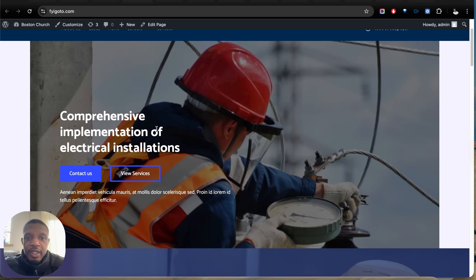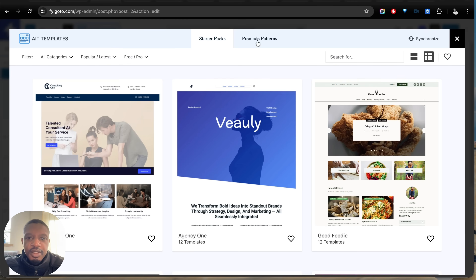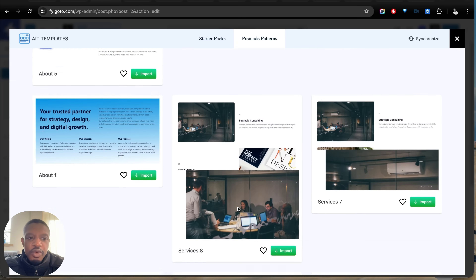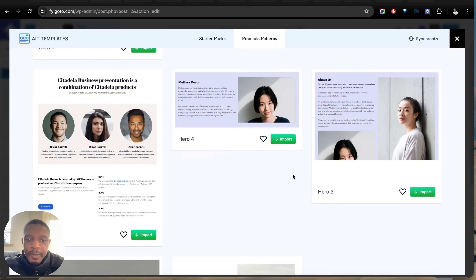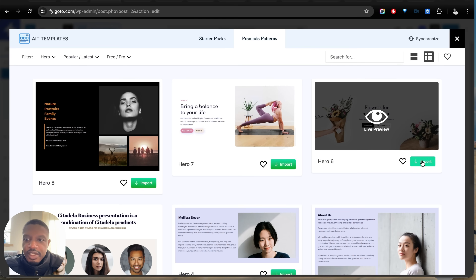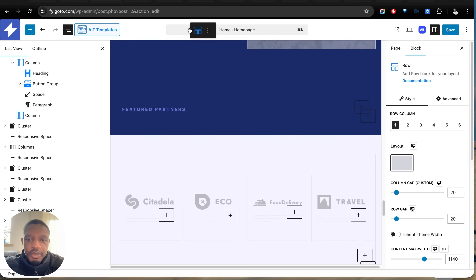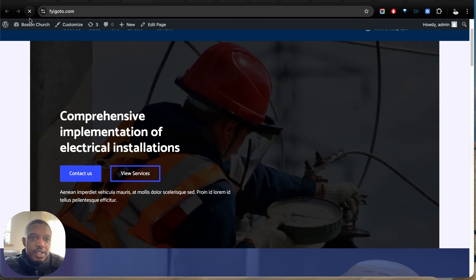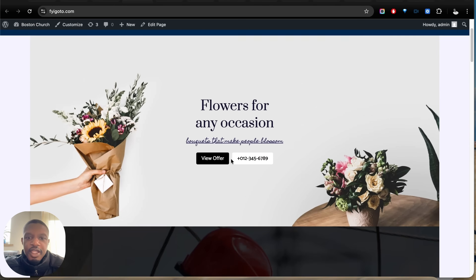Now let's look at how to add content much faster. Go to Templates and then Pre-Made Patterns. We can import any of these designs quickly onto our page. If we want a hero section, we select Hero and it shows all the pre-made hero sections available. We can import a layout, drag and drop it to the top, attempt to recover if needed, and then hit Save. You just swap out the content to make it unique to your website — this is a lot quicker than designing it manually from scratch.